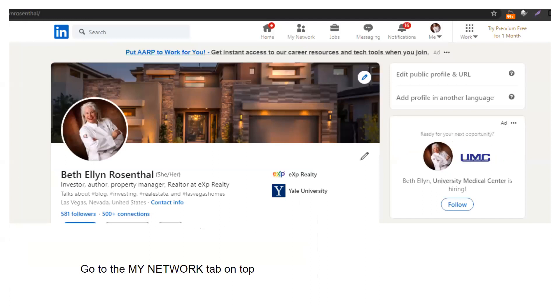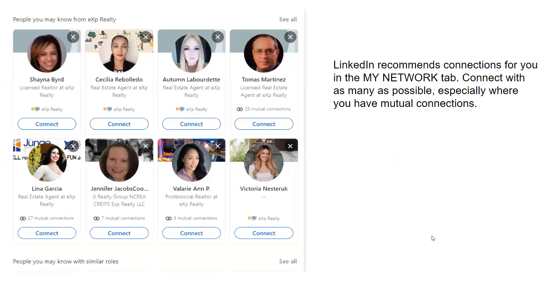Now we're going to start building the network. Go to 'My Network,' which is right on top next to the home page. LinkedIn recommends connections to your network, so you're going to connect with as many of these people as possible. The more connections you have, the better — it's a numbers game.